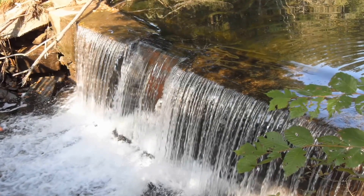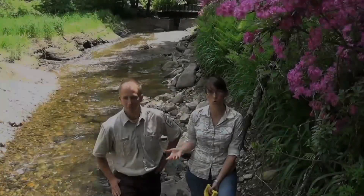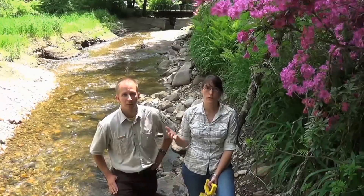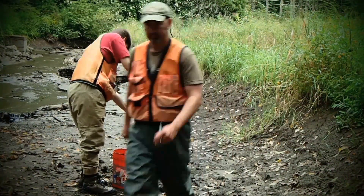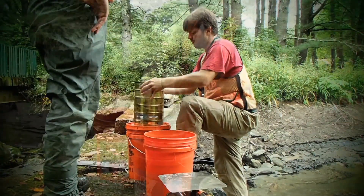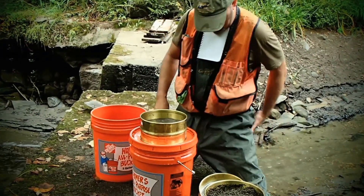One of the reasons we like to work on projects like this is it's a great way to restore native cold water habitat. These kinds of small streams are important nursery and rearing habitat for a lot of our native and resident cold water species like brook trout. And in areas where we're able to get migratory species up this far, these kinds of streams can be important for migratory species as well.